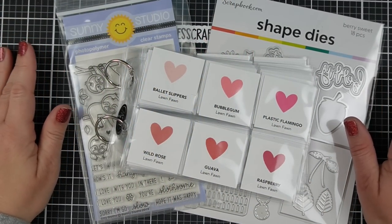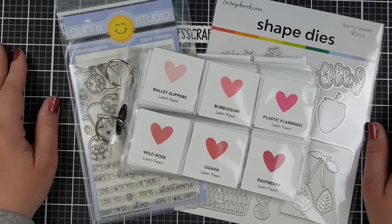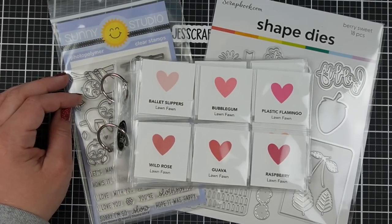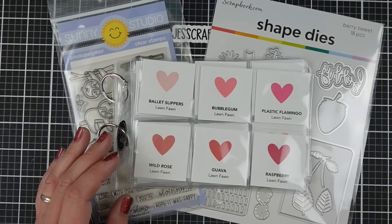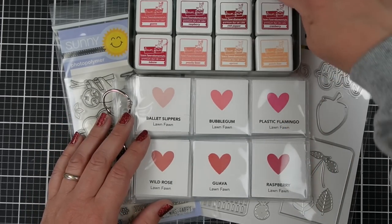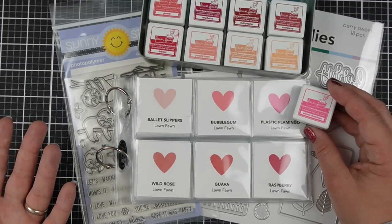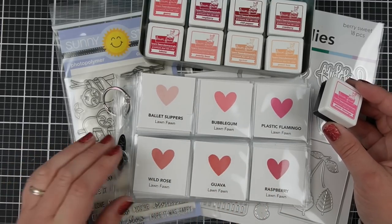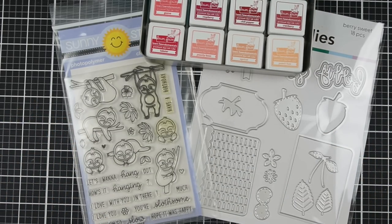The last misconception is that you have to label, organize, and make pretty all the things. That can be fun — please do that if it makes your heart happy. If that makes you craft more because you can find your stuff, go for it. I have some swatches, but I don't use them all that often because, particularly with my Lawn Fawn inks, if I look at the stamp of Plastic Flamingo and then look at what's printed on there, they're pretty close. I don't really need to use my swatch book that often. You don't have to swatch, label, reorganize, or make pretty baskets.